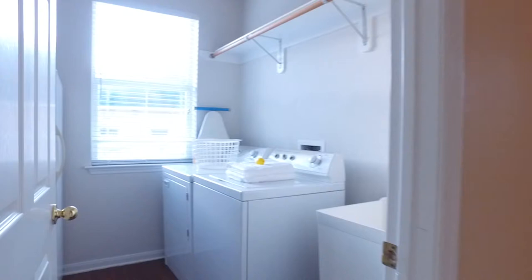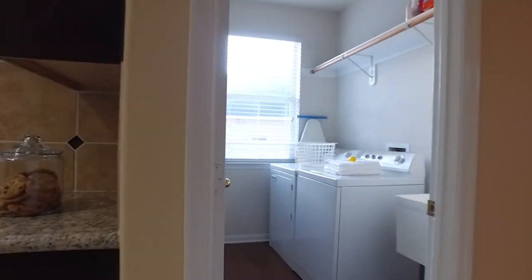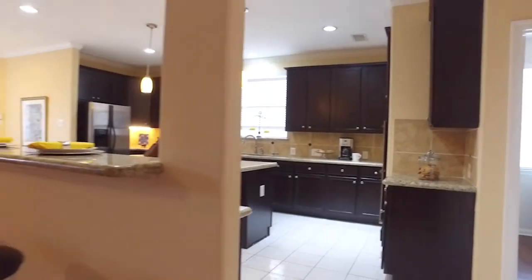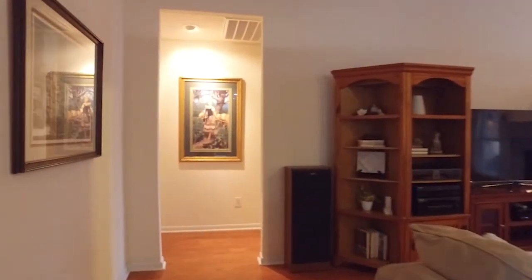The laundry room is inside the home with a sink and plenty of room for a fridge. There's so much square footage. This home has never flooded per the seller, and it's located in the Cy-Fair Independent School District.